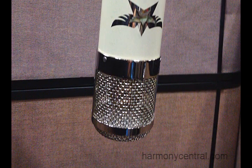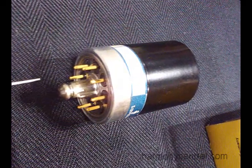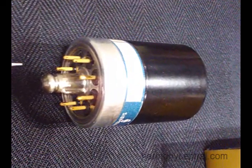We use a Pentode C3G Siemens, never before used in any microphone. We run it as a Pentode for high dynamic range. We have the highest dynamic range of any condenser microphone: 106 dB.